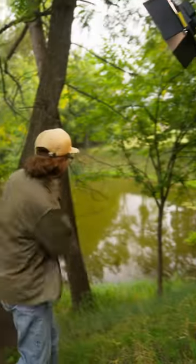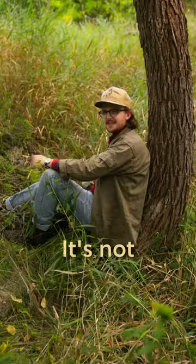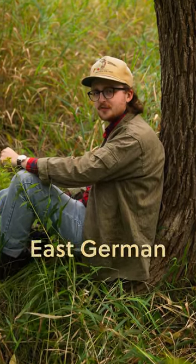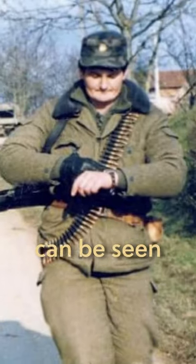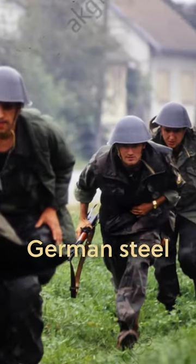Number two: Croatia. After the breakup of Yugoslavia, many new militaries were really hurting for equipment. It's not really surprising that a lot of those militaries bought up stocks of East German surplus, which was plentiful and cheap as hell at the time. Early in the Yugoslav wars, Croatian soldiers can be seen wearing Stryktarn jackets, shirts, and sometimes even an East German steel helmet.